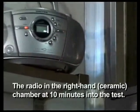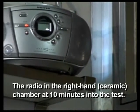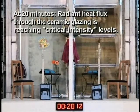The radio in the right-hand ceramic chamber at 10 minutes into the test. At 20 minutes, radiant heat flux through the ceramic glazing is reaching critical intensity levels.